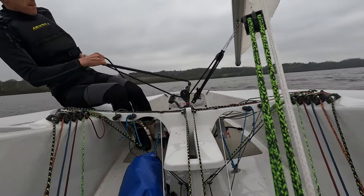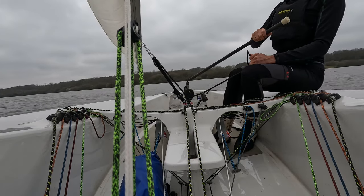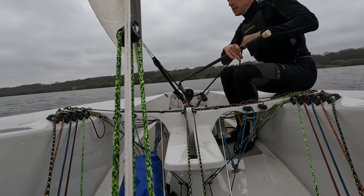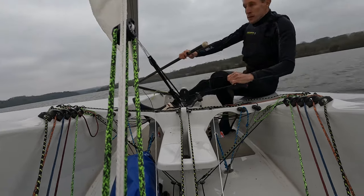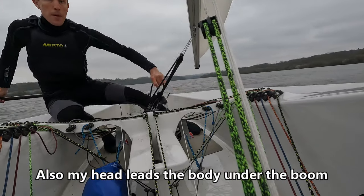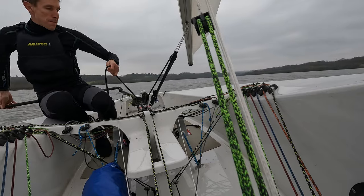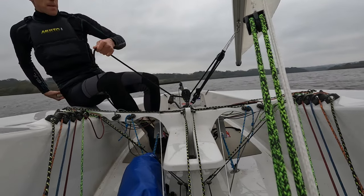Being able to get across the boat without tripping or stumbling is also quite important. A little tip here: you can see I'm moving back before the tack, just preparing myself, and then crossing diagonally and taking my time.